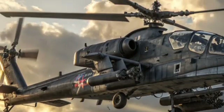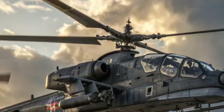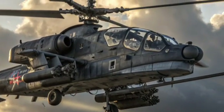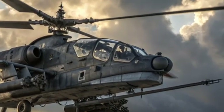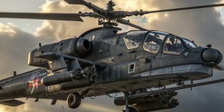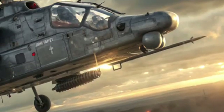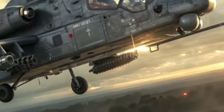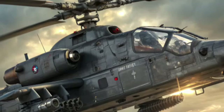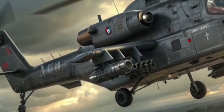Under the rotors, the Ka-52K is powered by two Klimov VK-2500 marine engines, each generating over 2,400 horsepower. This allows the helicopter to reach speeds of around 300 km/h, with a combat radius exceeding 460 km. What truly sets the Ka-52K apart is its ability to operate efficiently from sea platforms without losing any of its lethal performance.